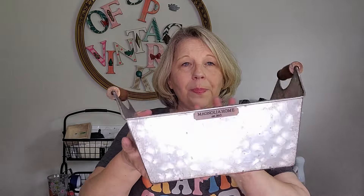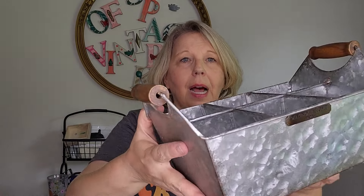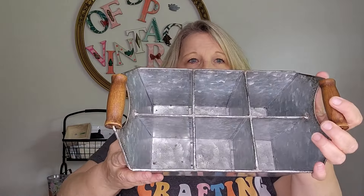Moving along, I also found another great galvanized piece. This comes from Magnolia Home — Chip and Joanna Gaines' brand. What I particularly love about this is not only the divided area, perfect for storing and putting beverages in, but if you want to do plant starters, this is a fabulous piece for that as well. Anytime we have wood handles, you just cannot go wrong. It's a beautiful sturdy piece — I'm not even sure it's been used.